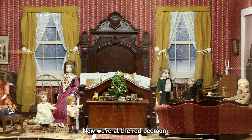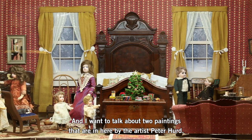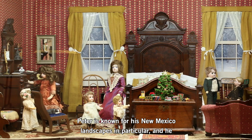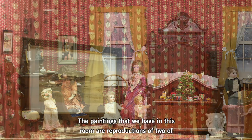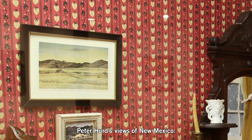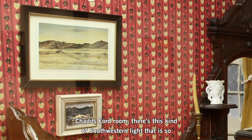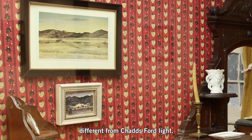Now we're at the red bedroom, and I want to talk about two paintings that are in here by the artist Peter Hurd. Peter Hurd was married to Henriette Wyeth, who was Anne Wyeth McCoy's sister. Peter is known for his New Mexico landscapes in particular, and he had actually been a student of N.C. Wyeth. The paintings in this room are reproductions of two of Peter Hurd's views of New Mexico. They bring a little bit of southwest flavor to this Chaddsford room — there's this kind of southwestern light that is so different from Chaddsford light.